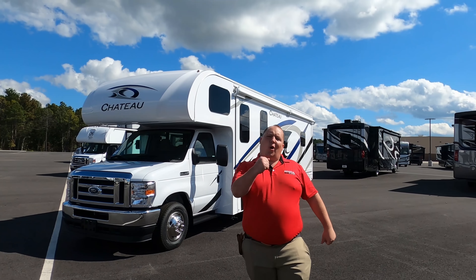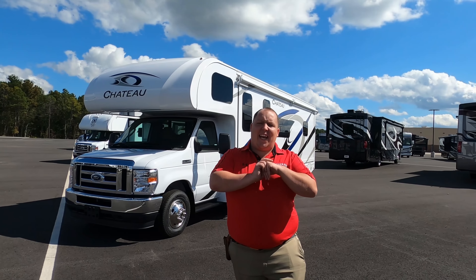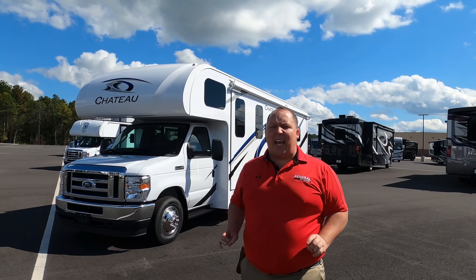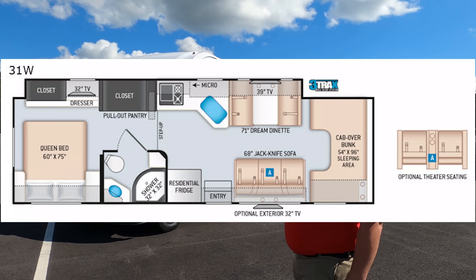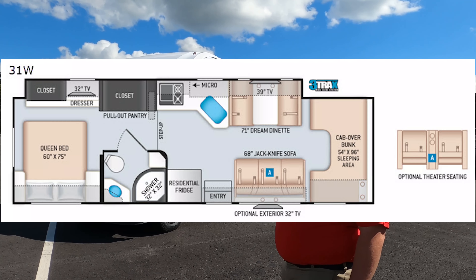Hey everyone, I'm Matt. Welcome back to another video. Today I am super excited. We're taking a look at one of Thor Motor Coaches' most popular selling Class C motorhomes. This is the 2021 Thor Chateau Model 31W.